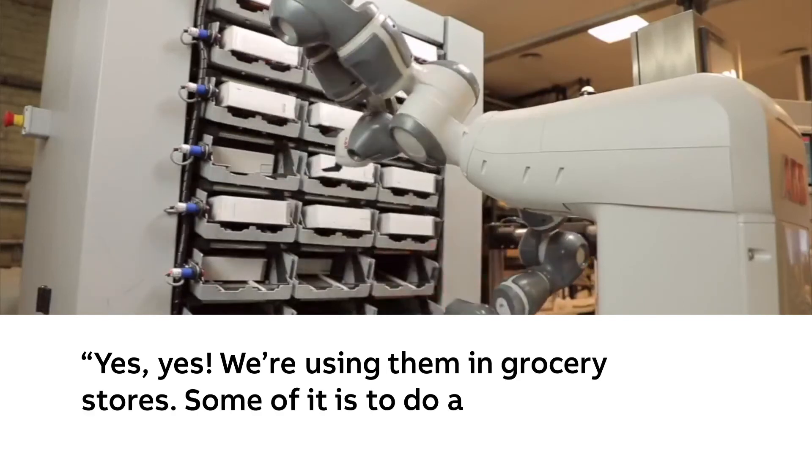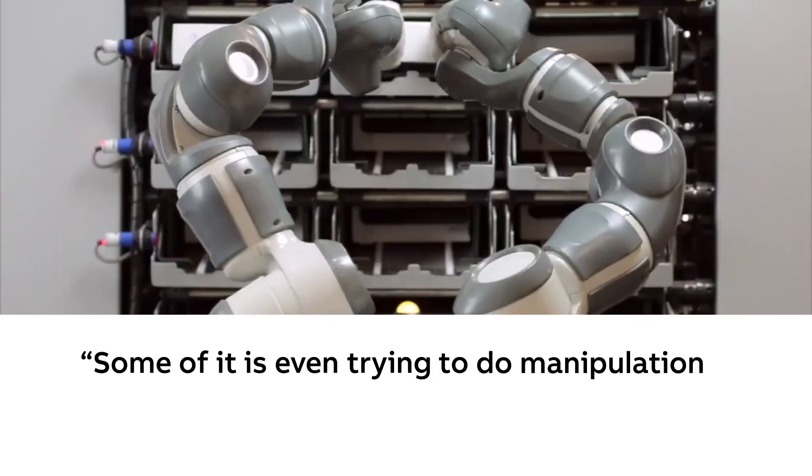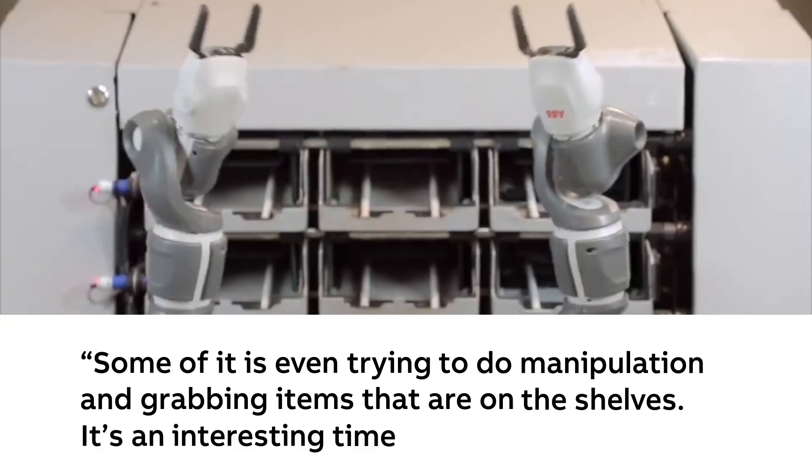Some of it is to do straightforward things such as cleaning. Some of it is even trying to do manipulation and grabbing items that are on the shelves. It's an interesting time that we're in.